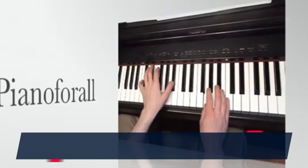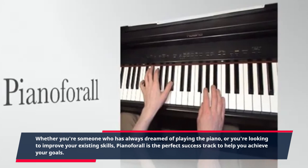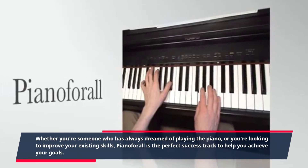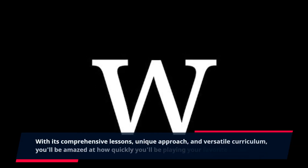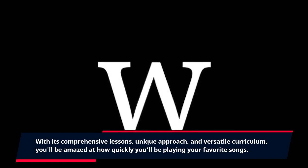Whether you're someone who has always dreamed of playing the piano, or you're looking to improve your existing skills, Piano4All is the perfect success track to help you achieve your goals. With its comprehensive lessons, unique approach, and versatile curriculum, you'll be amazed at how quickly you'll be playing your favorite songs.